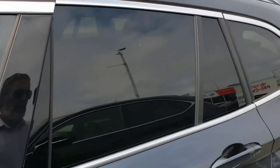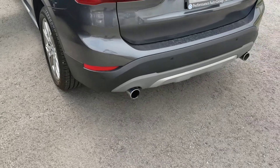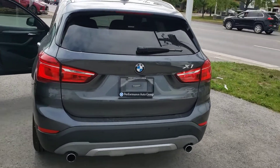This one happens to have the windows tinted already — the previous owner opted to tint the windows. This vehicle is in unbelievable shape. I just can't say enough how gorgeous this car actually is. Definitely worth your time to come in and have a look at it.